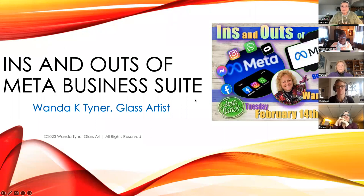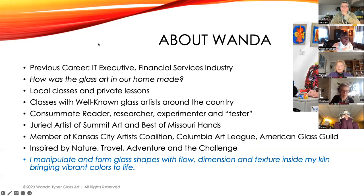Most of you know about Meta, which is just the new name for Facebook. They created an all-in-one product called Business Suite. They've had lots of products over the years — Creator Studio, Business Manager, and individual applications like Facebook, Instagram, and Messenger — and they've created Business Suite to be an all-in-one solution for managing your social media business.